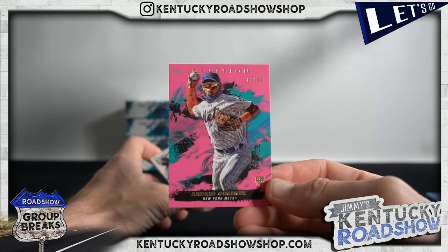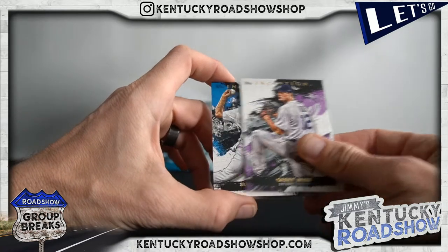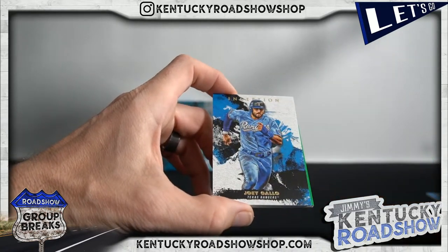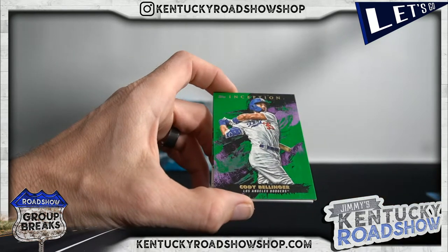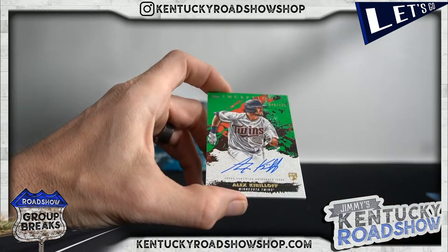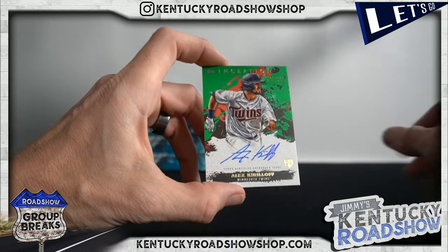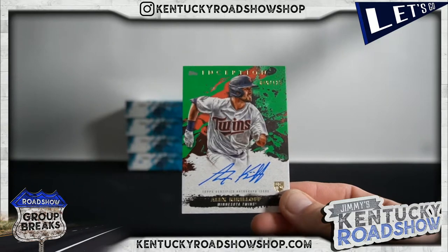Jimenez to 99. Shohei, Casey Mize, Sixto Sanchez, Joey Gallo, Cody Bellinger, and Alex Kiraloff auto to 125 — Jimbo called it for the Twins!